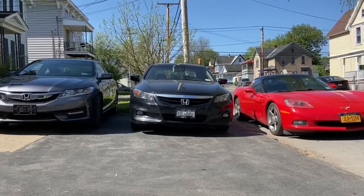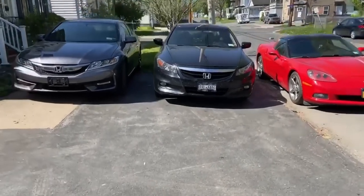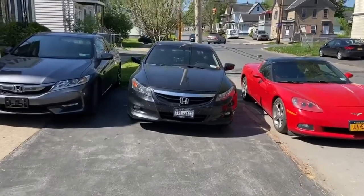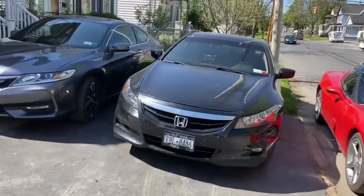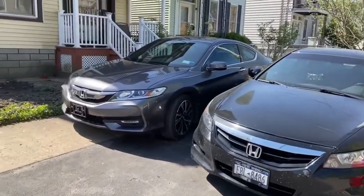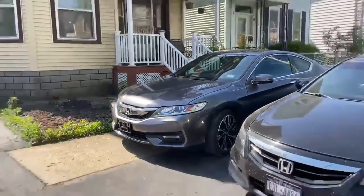My black car here I've had for about five years. I want to do a little upgrade on it — I'm selling it privately. But this new one is going to be my new daily driver. I love that thing.